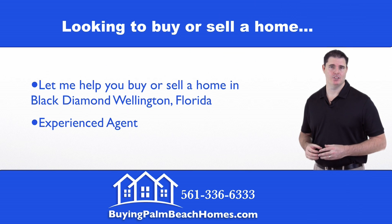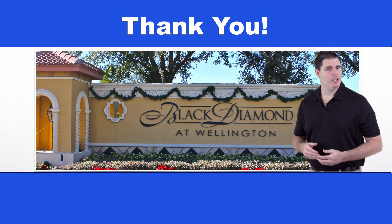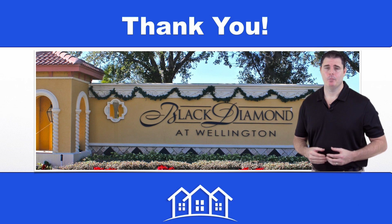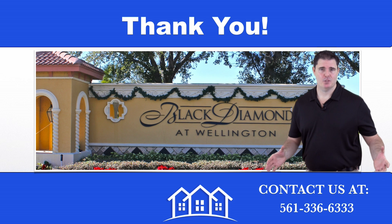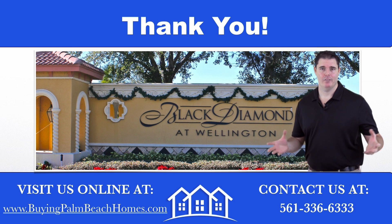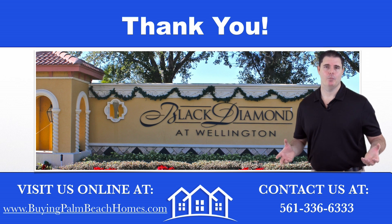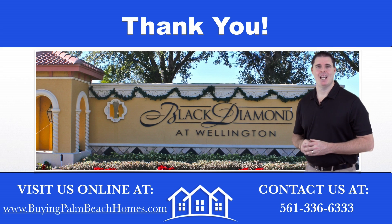If you're looking to buy or sell a home within Black Diamond in Wellington, Florida, let me put my experience to work for you. Thank you for watching this market report on Black Diamond in Wellington, Florida. To set up a showing or to list your property, you can contact me at 561-336-6333 or visit me online at buyingpalmbeachhomes.com. If there's any other community you'd like a market report on, leave it in the comment section below. Thanks for watching — please rate and comment, and have a great day.